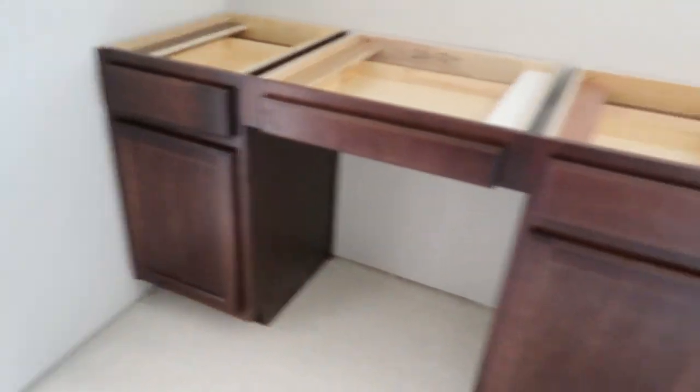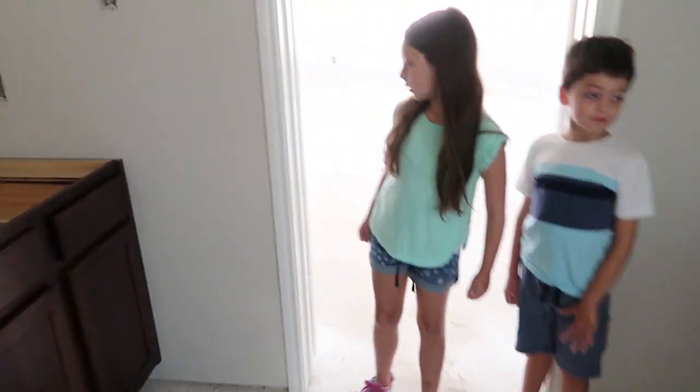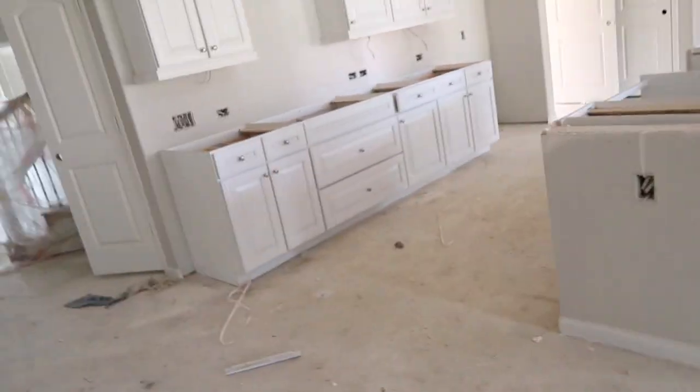They put in the cabinets in our bathrooms - your bathroom and our bathroom. Here they are. Yeah, it's really dark. Bamboo, like grandma Susie. I'm gonna go upstairs.